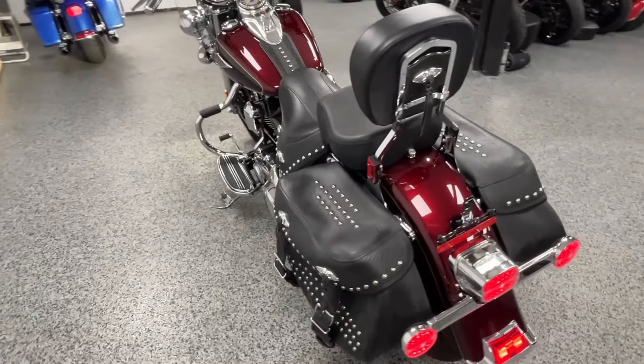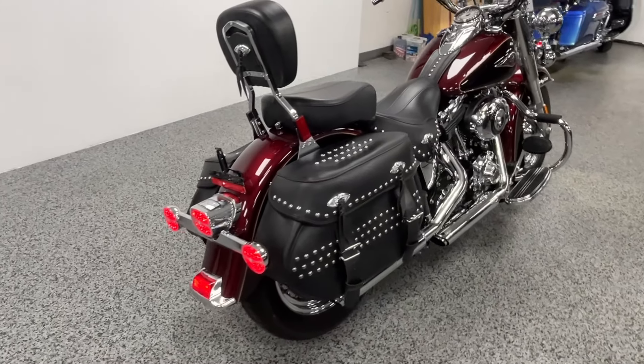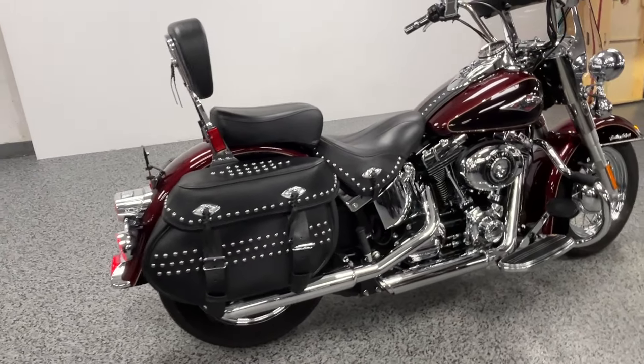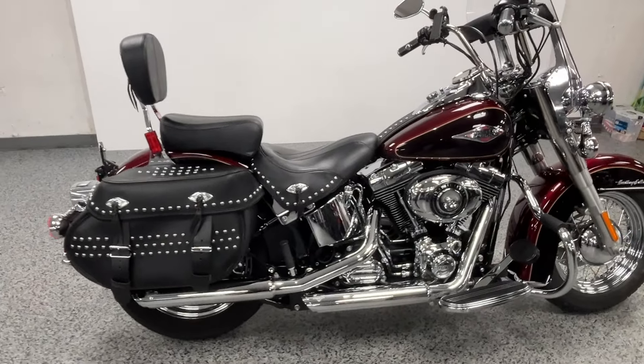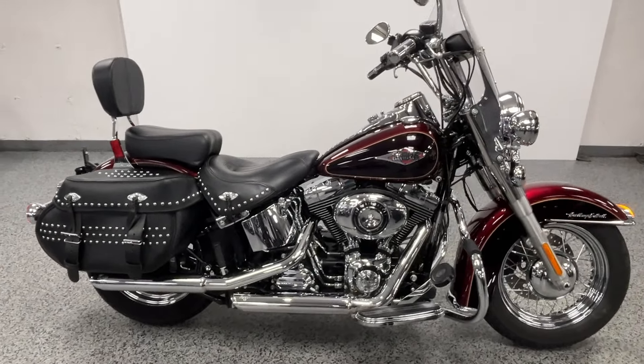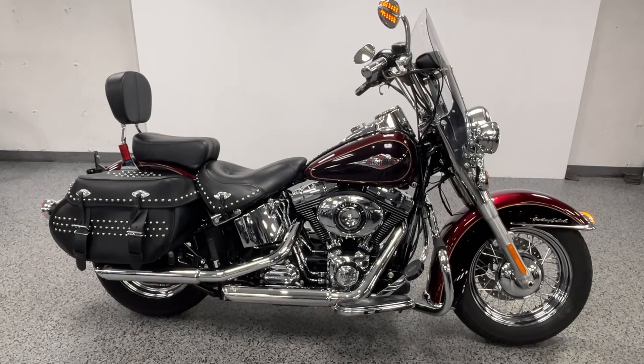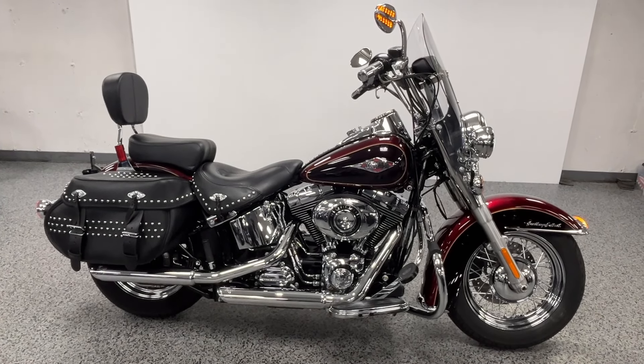If you're in the market for a Heritage, you should definitely check this one out — miles are right, color's right, does have ABS brakes and a security system. It's in excellent condition with some nice upgrades. As usual, the price you see listed is the price out the door, we don't have any dealer fees, and we can ship this bike nationwide. Reach out to us if you want to check it out.